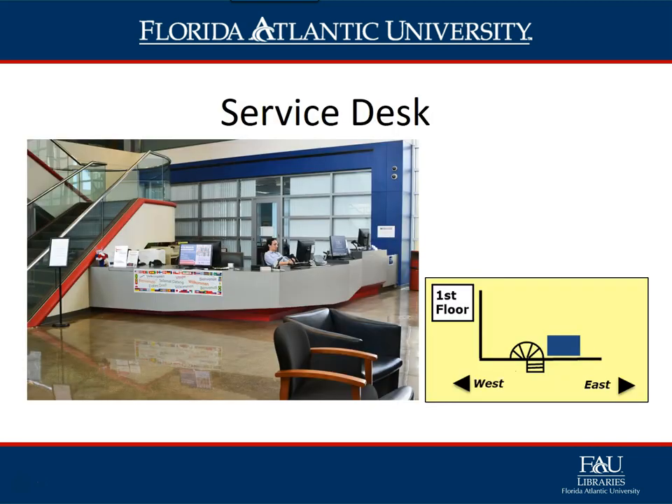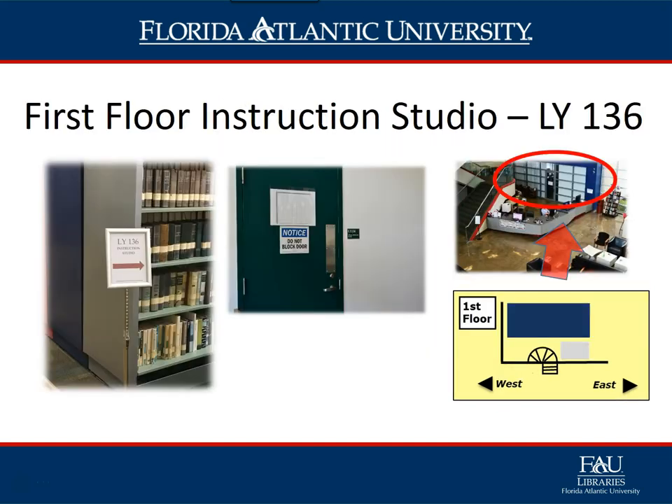The service desk is located right inside the lobby. It is the first place a student may turn to if they have any questions about anything in the library. Here they can activate their owl cards, check out books, and study rooms, among other services.